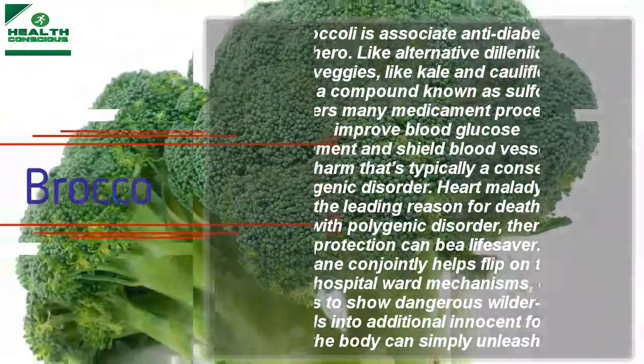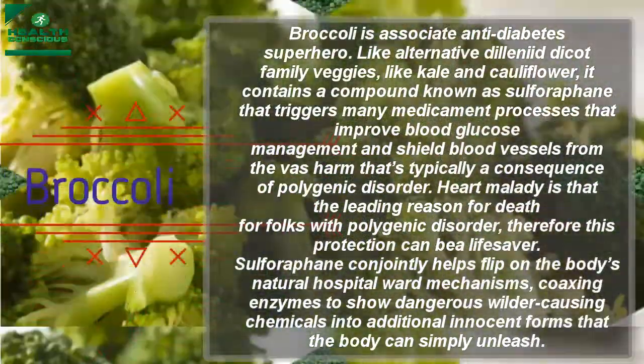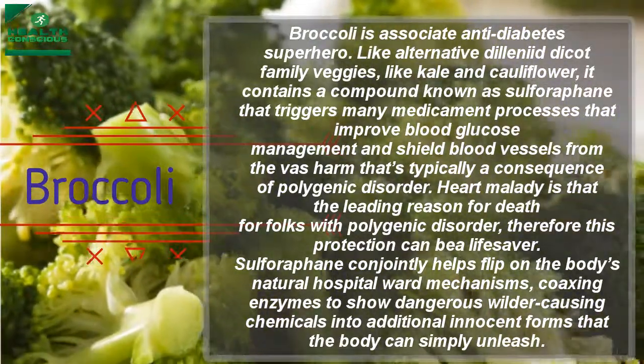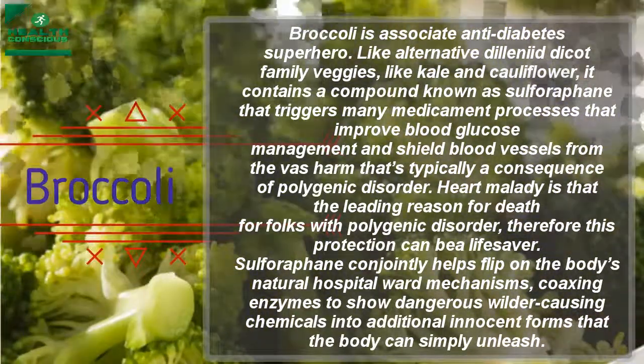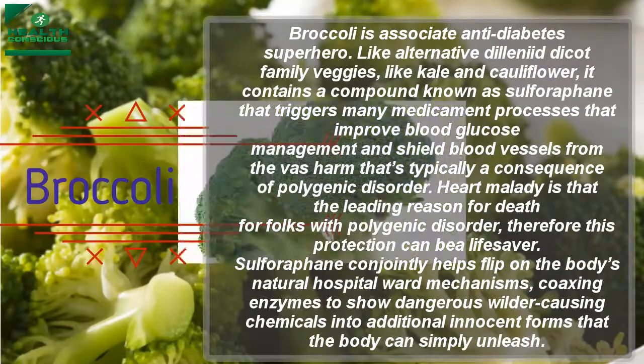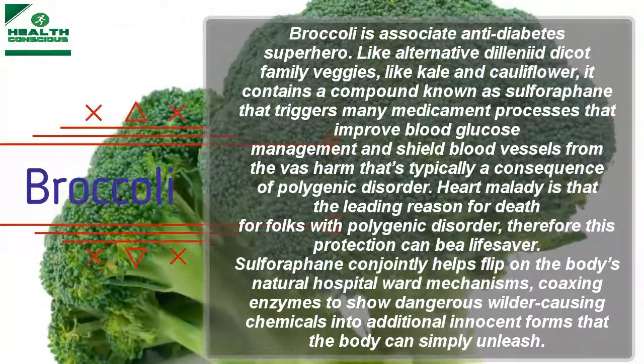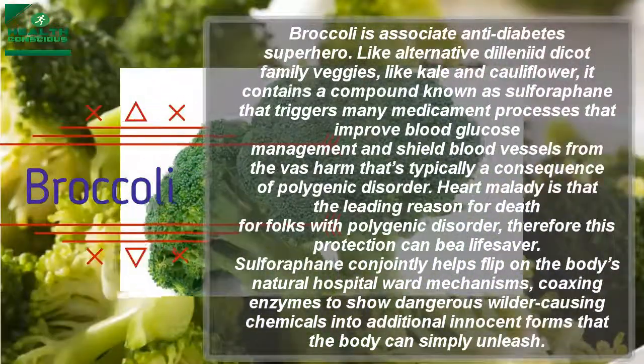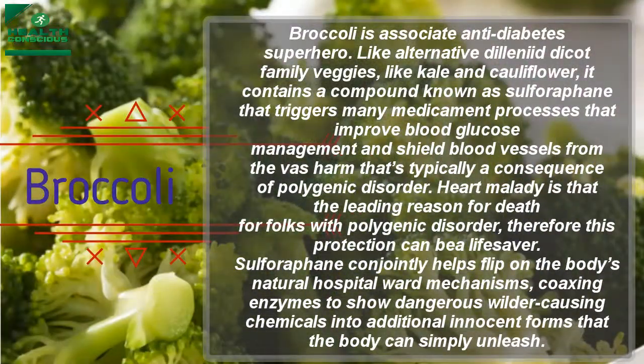Broccoli is associated with being an anti-diabetes superhero. Like other cruciferous vegetables such as kale and cauliflower, it contains a compound known as sulforaphane that triggers many medicinal processes that improve blood glucose management and shield blood vessels from the damage that is typically a consequence of diabetes.